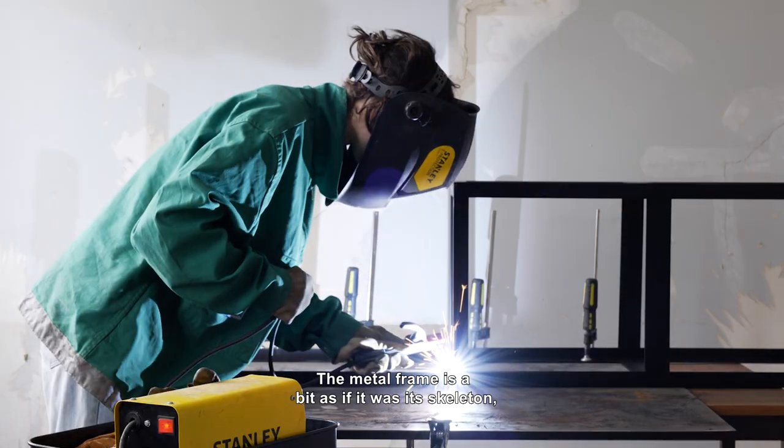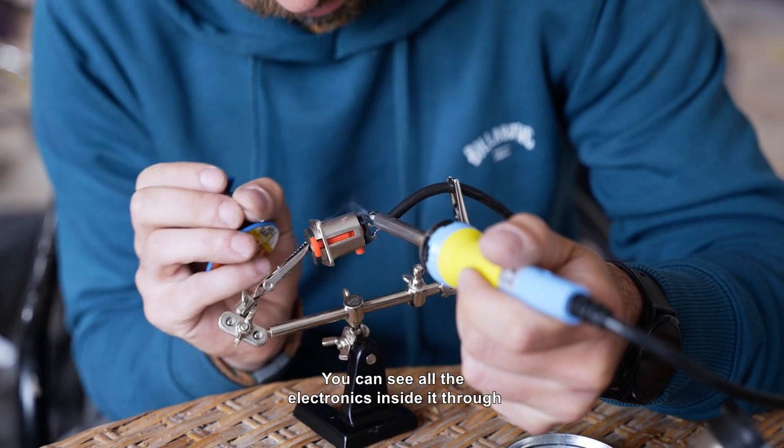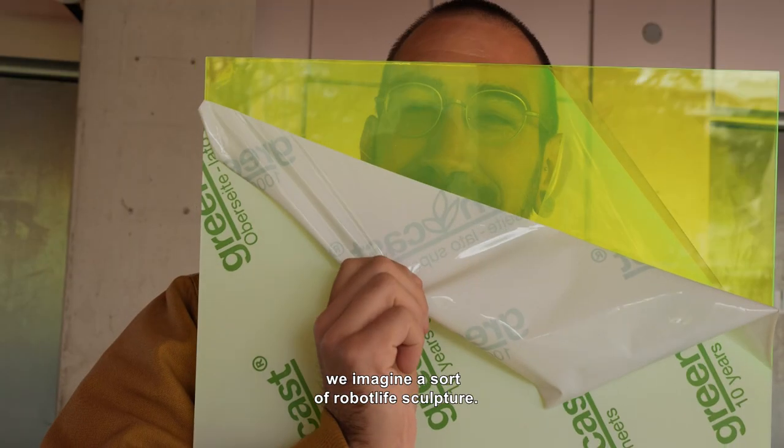The metal frame is a bit like if it were on the toilet. The plexiglass is a skin. We can see all the electronics inside through the transparent plexiglass — it's a bit like its organs. We imagine a sort of living robot.